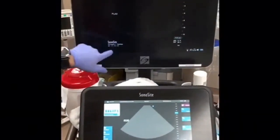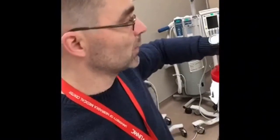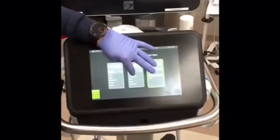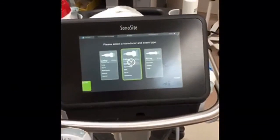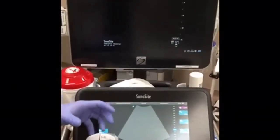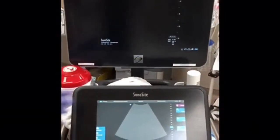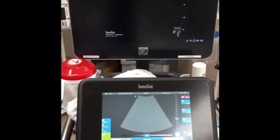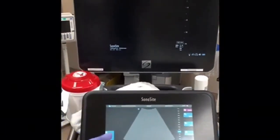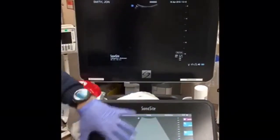The reason image modality presets are important is that they're based on the best way to see the tissue you're looking at — cardiac settings for cardiac, abdominal settings for abdominal imaging. For lung, using the abdominal setting with some adjustments to amplify if looking for fluid works well. The best approach is to have someone set your machine up ahead of time with those presets so you're not configuring it on the fly.